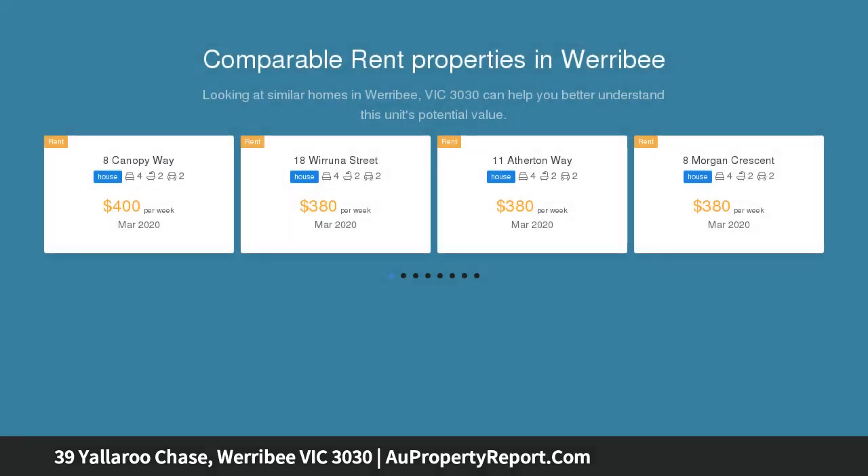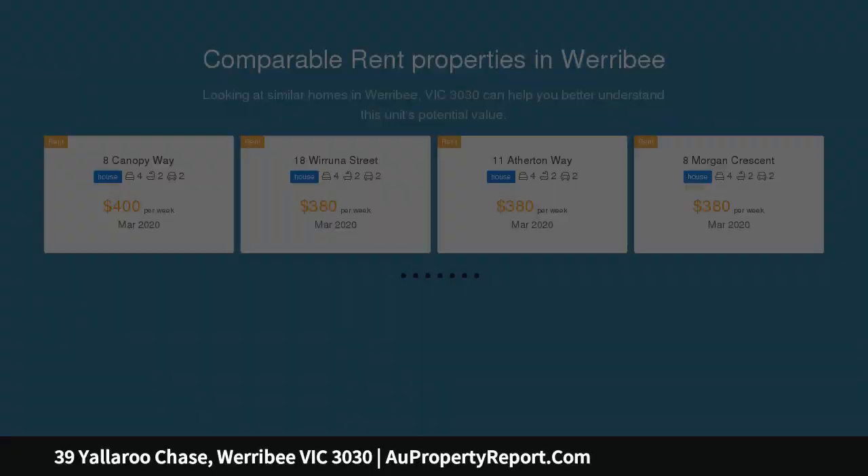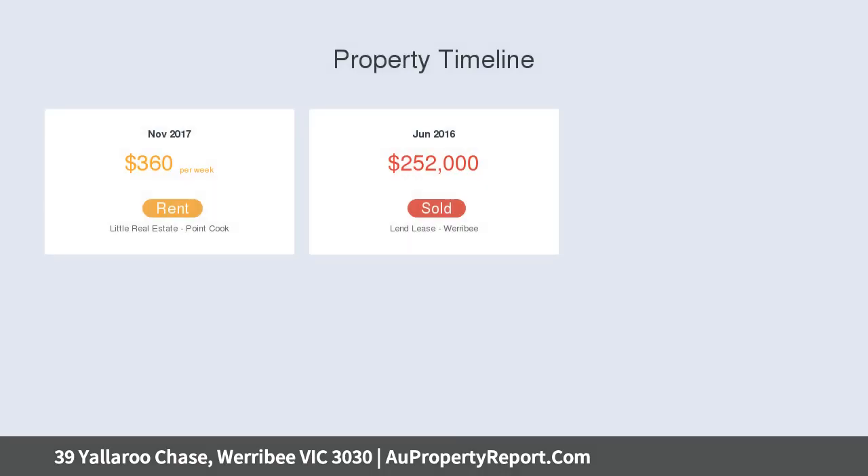This four bedroom family home is both spacious and practical, with two bathrooms, separate toilet and laundry, double lock-up garage with internal access into entry hall.